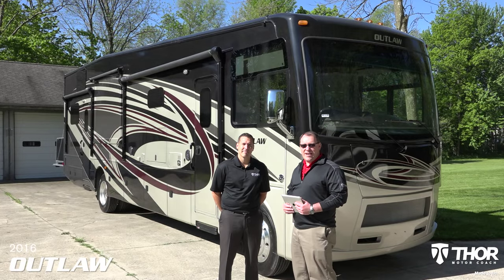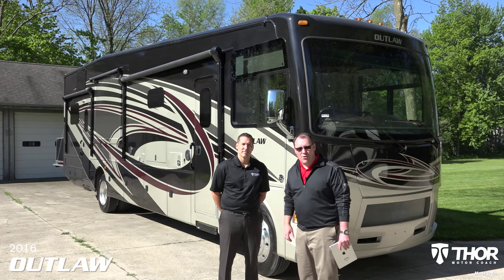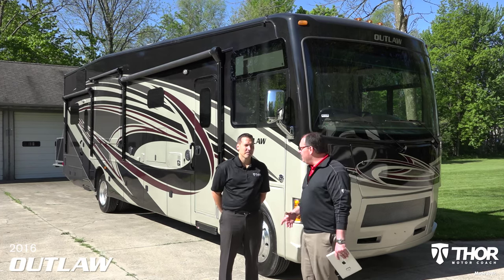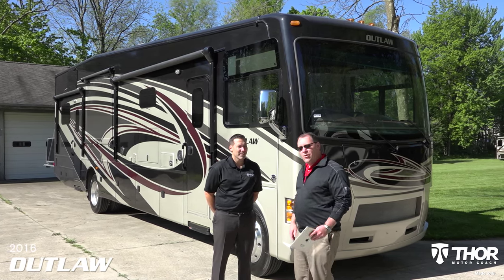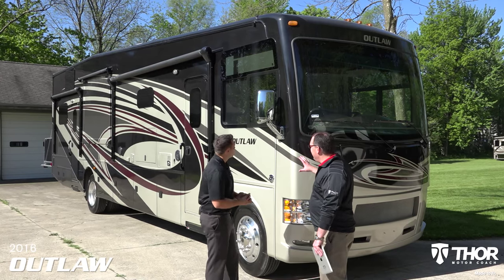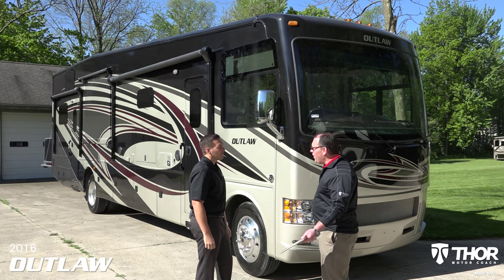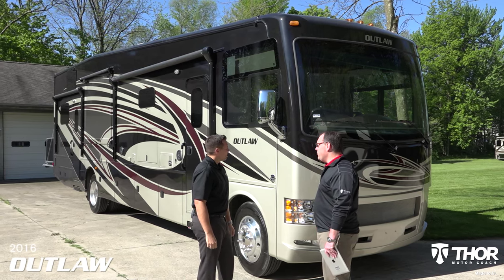Hi, I'm John Kreider with Thor Motor Coach and I'm here to introduce the brand new 2016 Outlaw Class A Motorhome. With me is Matt Ellinger, one of our regional sales managers from the southeast. Matt is going to talk to us a little bit about the Outlaw today. This is a vehicle that has so many purposes - it's a garage motorhome, a toy hauling motorhome, it really has so many functions. So what are you hearing out in the field about what people use this for?